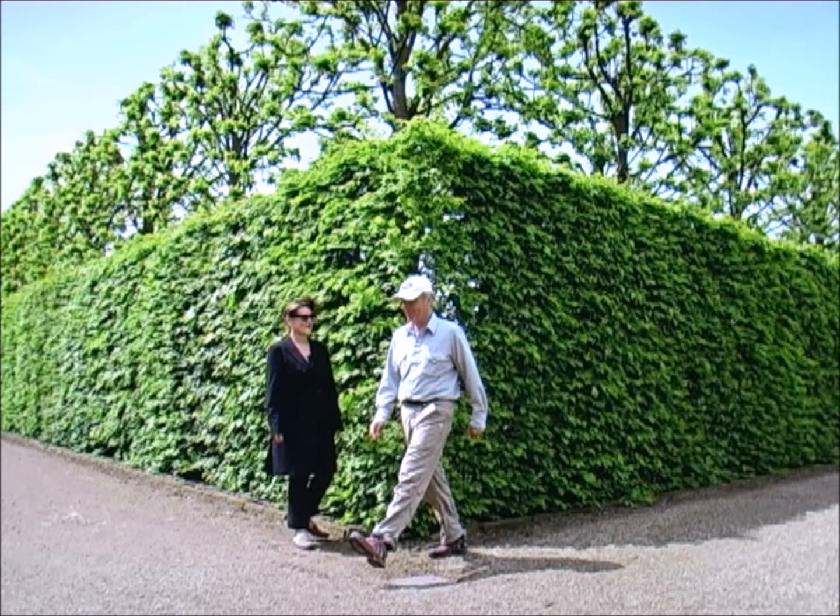His work is contained in major museum collections such as the MoMA and Tate Britain, in which he had an exhibition in 2002.